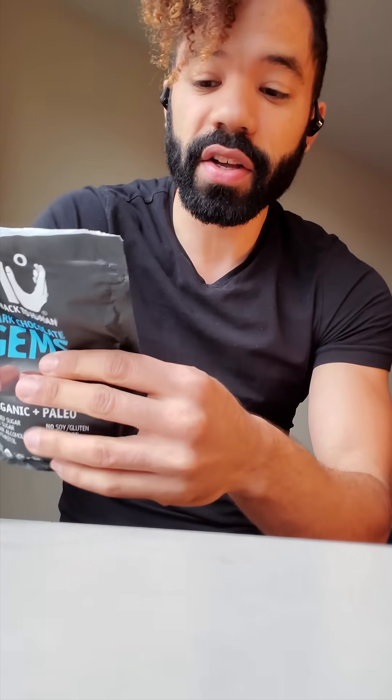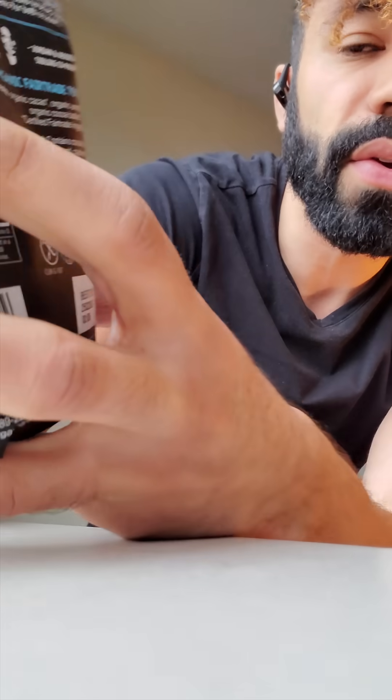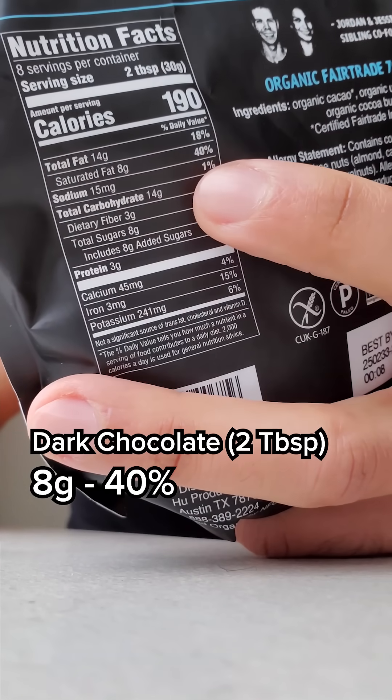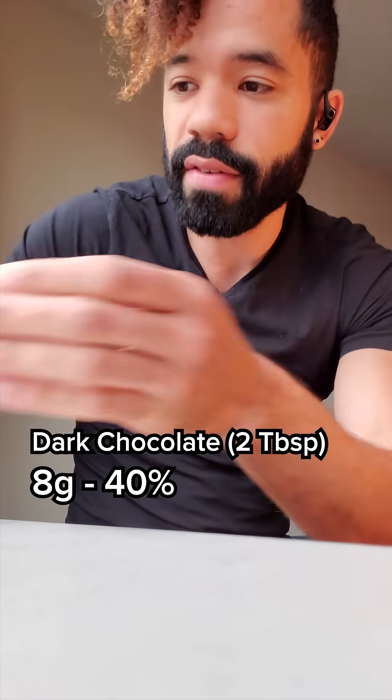Let's start with the chocolate. When you look at the saturated fat, which is linked to your LDL cholesterol, two tablespoons is giving you 40% of your daily value. So two tablespoons — that's like a handful.